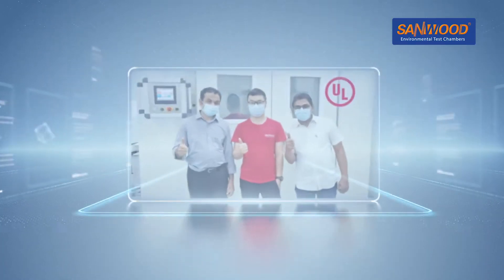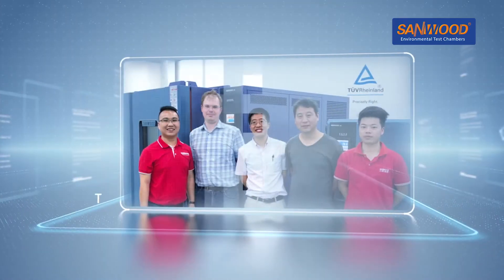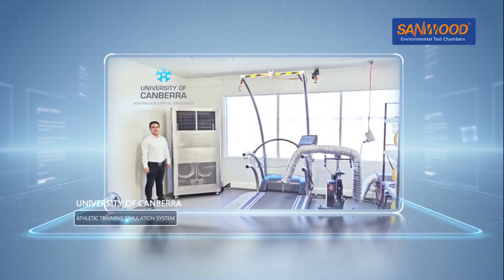Some of Sandwood's existing customers include Underwriters Laboratories (UL), TUV Rhineland, the University of Hong Kong, and the University of Canberra.